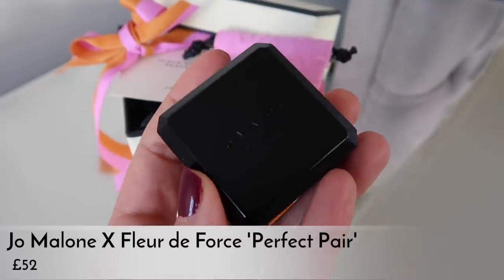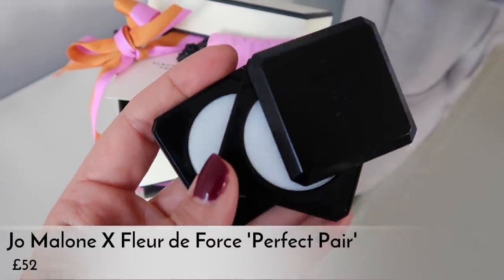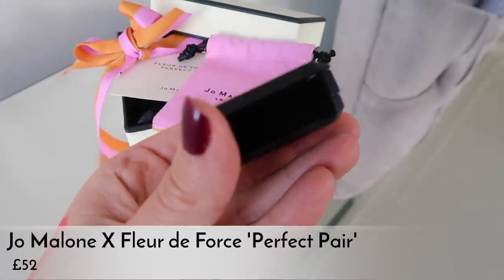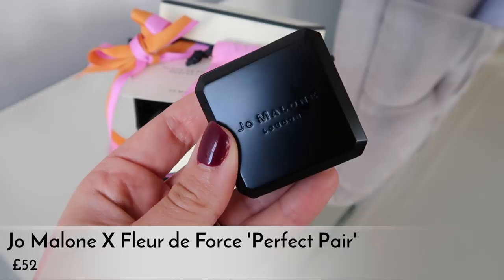If you haven't seen the Jo Malone solid perfumes already, they came out at the beginning of the year. While they seem initially expensive, it's actually a refill situation. To buy the compact and two fragrances is £52, which seems pricey, but it's actually a bit cheaper than buying Jo Malone liquid cologne. Once you have the compact, you can refill it with any fragrance you want — refills are only £14 — and you can mix and match fragrances, swapping them out anytime.